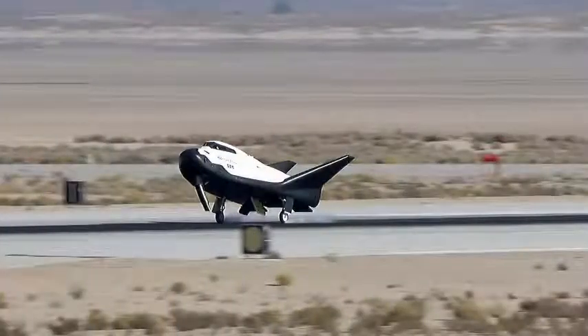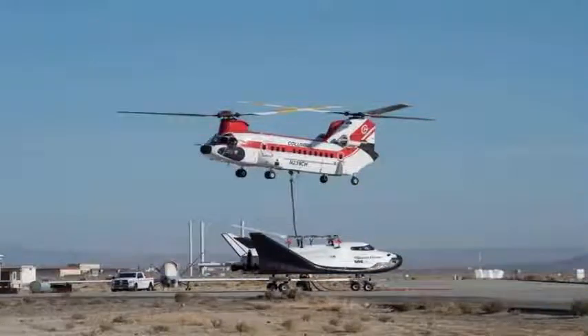The Dream Chaser spacecraft of the Sierra Nevada Corporation successfully completed a free flight test at the Armstrong Flight Research Center of NASA in California.